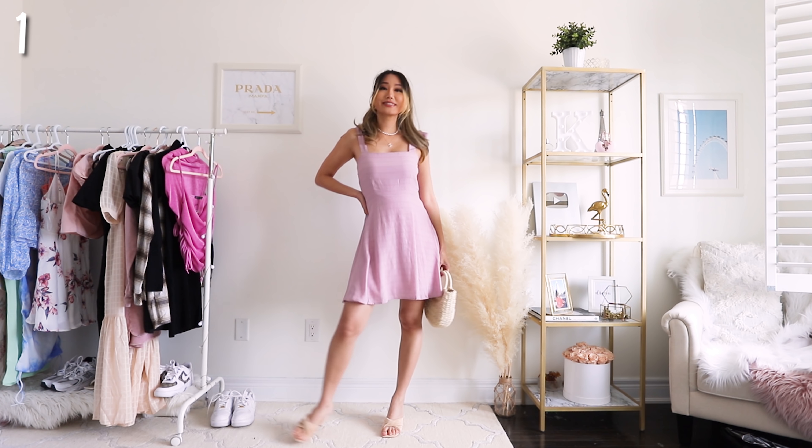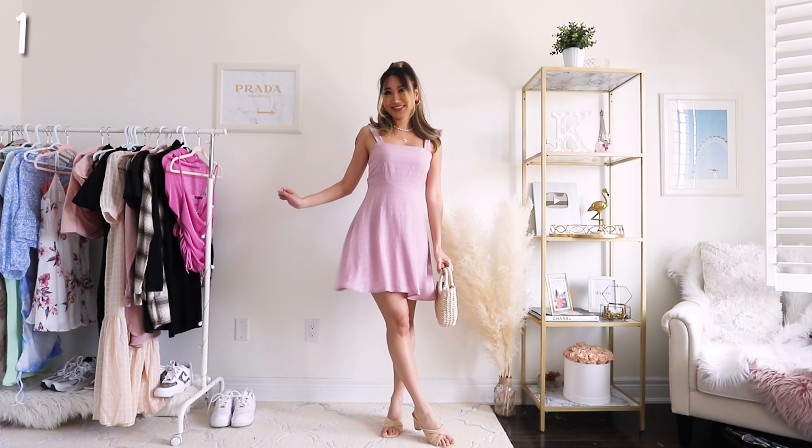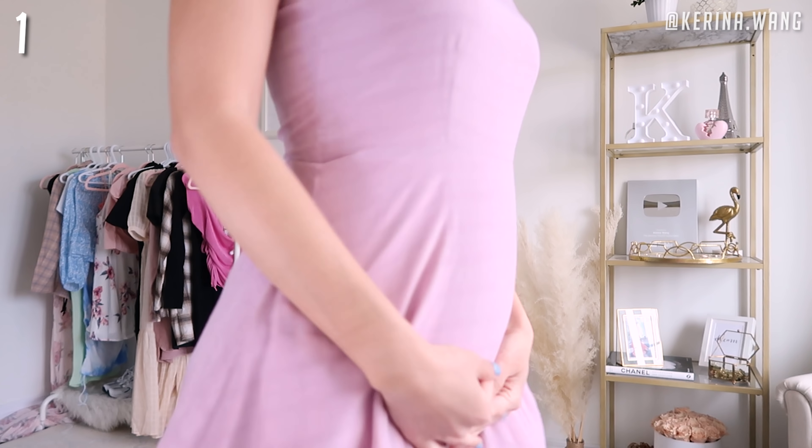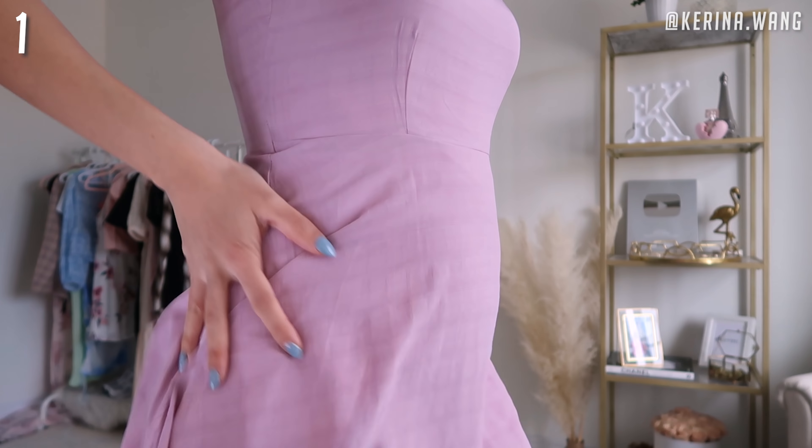First of all, I have this super gorgeous pink pastel dress. You guys all know that pastel is one of the hottest trends in the springtime, and pink just happens to be my favorite color as well — it's just a match made in heaven. I think this dress is your perfect going-out dress, brunch dress, picnic dress, spring date dress, wedding guest dress, going to the groceries dress, walk to the mailbox dress.